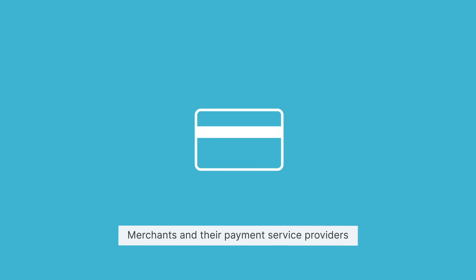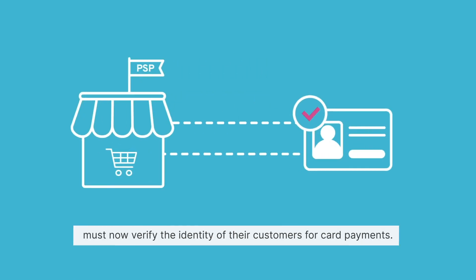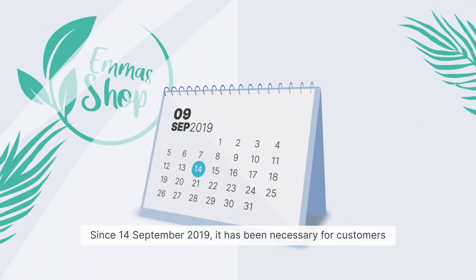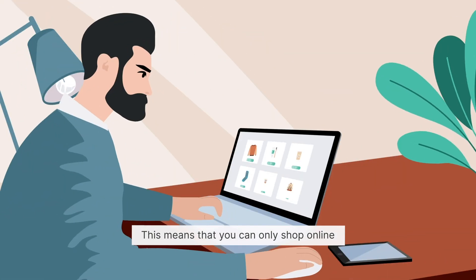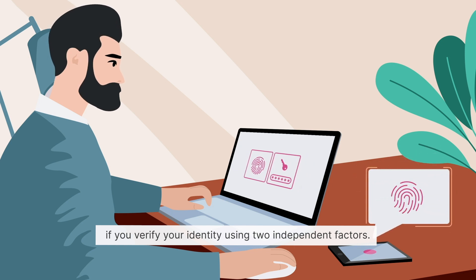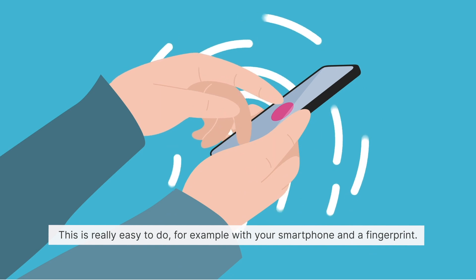Merchants and their payment service providers must now verify the identity of their customers for card payments. But how does that work? Since 14 September 2019, it has been necessary for customers to carry out two-factor authentication in order to make online payments. This means that you can only shop online if you verify your identity using two independent factors — for example with your smartphone and a fingerprint.